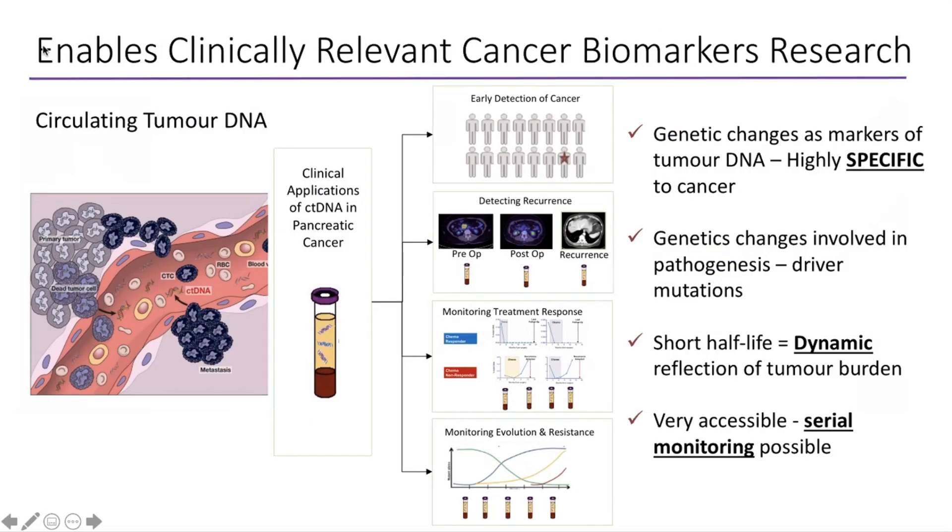I'm going to talk briefly about circulating tumour DNA. I'm the co-chair for the Dynamic Pancreas Clinical Trial, and the Purple Registry is really enabling us to provide a base for our clinically relevant cancer biomarker research. Circulating tumour DNA are minute amounts of fragments from the tumour that are released as cells die and are secreted into the bloodstream.